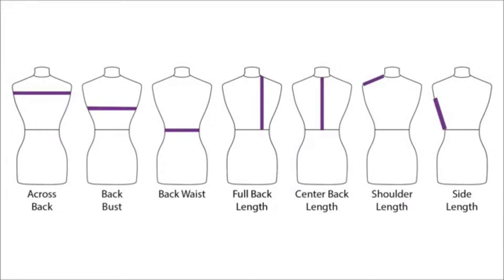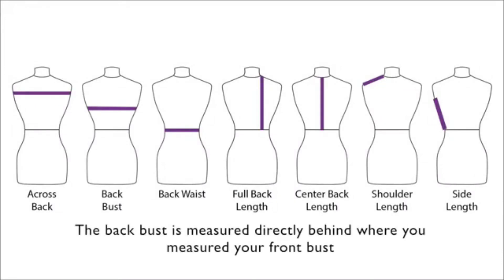Similarly for the back, you will need to take seven measurements. The back bust is measured directly behind where you measured your front bust.